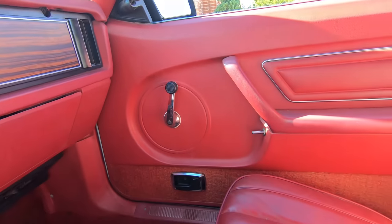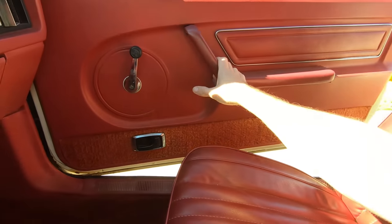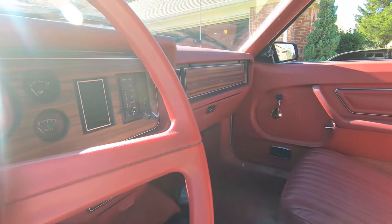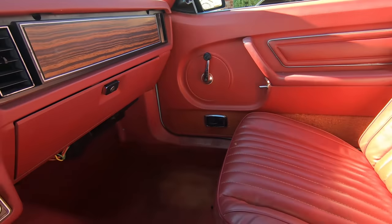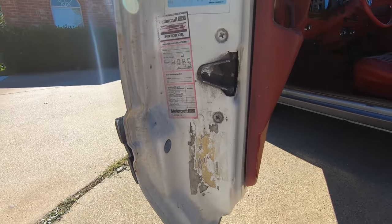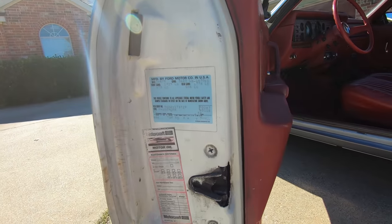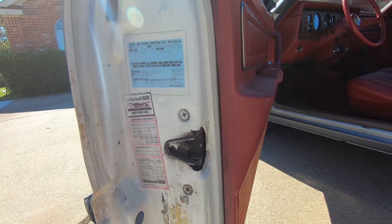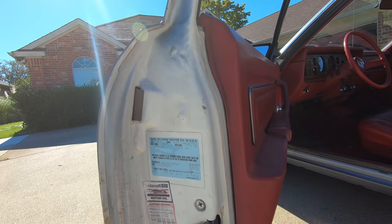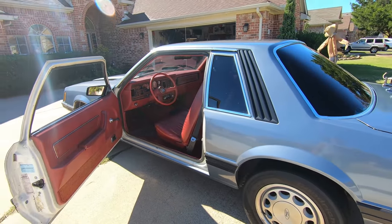Look at these door panels and the passenger side. Somebody spent some time putting in window tint. We still have the Motorcraft maintenance performance sticker on the door panel, along with the body type information. This is a real 66B — a coupe or notch. The exterior paint color is a 9D, which is white, so this car is an original white car with a red interior and has AC. The options it probably came with were AC and the premium four-speaker stereo. Whoever ordered this got a pretty simple Mustang.